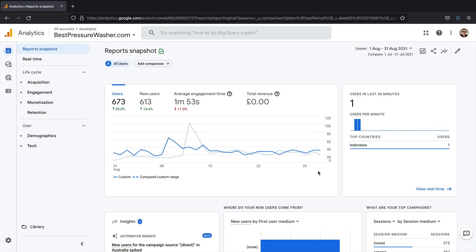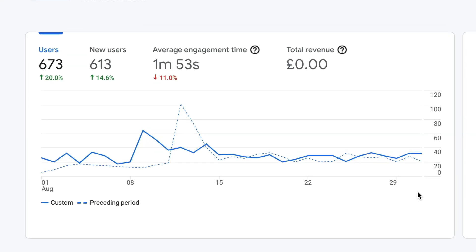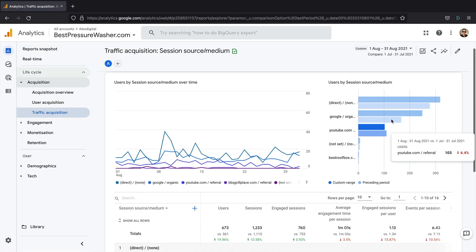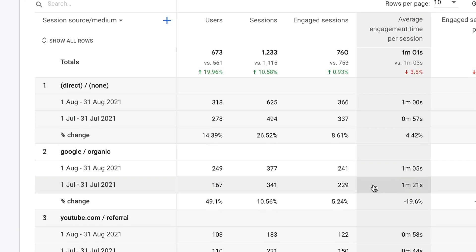Let's take a look at the traffic in Google Analytics. We can see that the site is continuing to grow — it's up 20 percent on last month, which is July. We had 673 users, which are small numbers, but any growth is good growth. If we drill down into organic traffic, that's got an even more impressive uplift of 49 percent — we had 249 users come in via organic search.